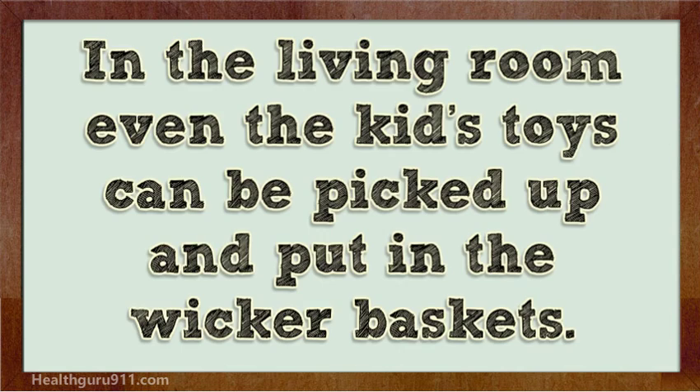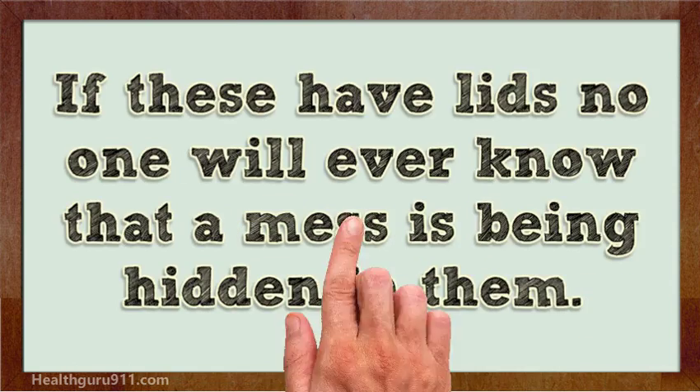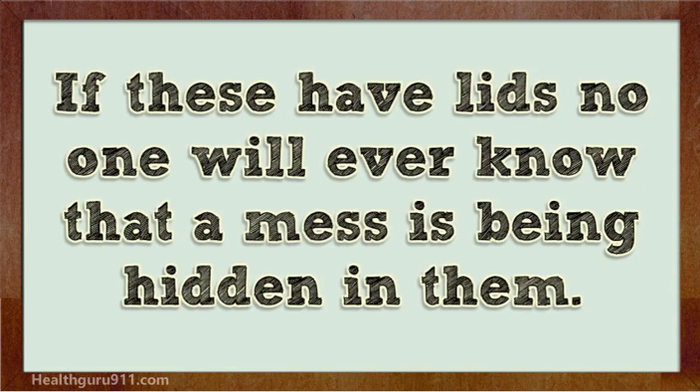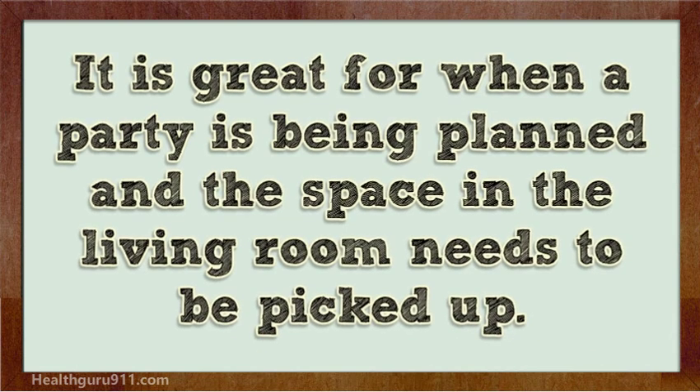In the living room, even the kids' toys can be picked up and put in the wicker baskets. Books can be stored in them too. If these have lids, no one will ever know that a mess is being hidden in them — great for when a party is being planned and the living room needs to be picked up.